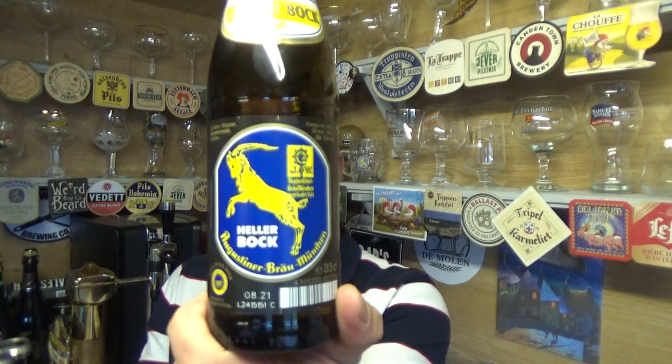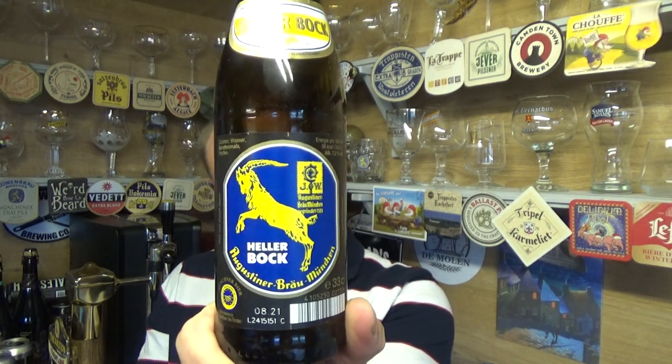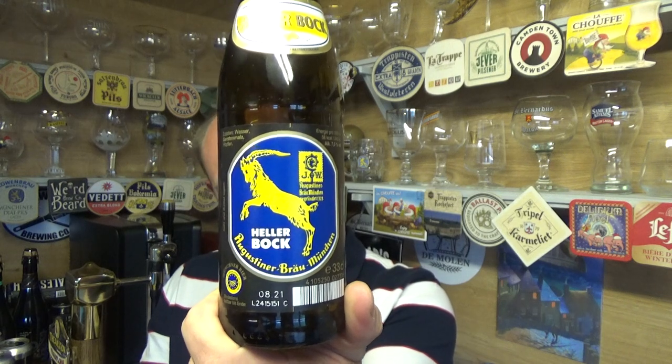I've had some of these high-strength macro beers — Kestrel, Tennent's and stuff like that — maybe a couple of percent higher than this, and you get that ABV coming straight through. Not with this one — hidden well. Fantastic stuff. Augustinerbräu and their Helles Bock, 7.5% ABV — cracking beer, absolutely cracking.